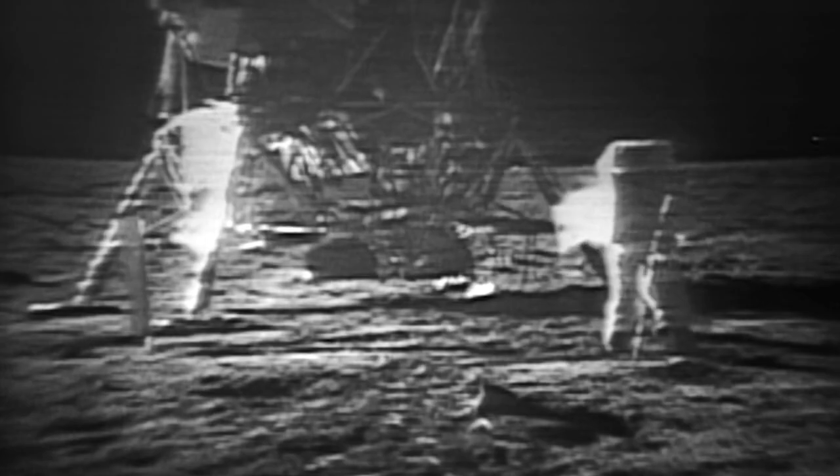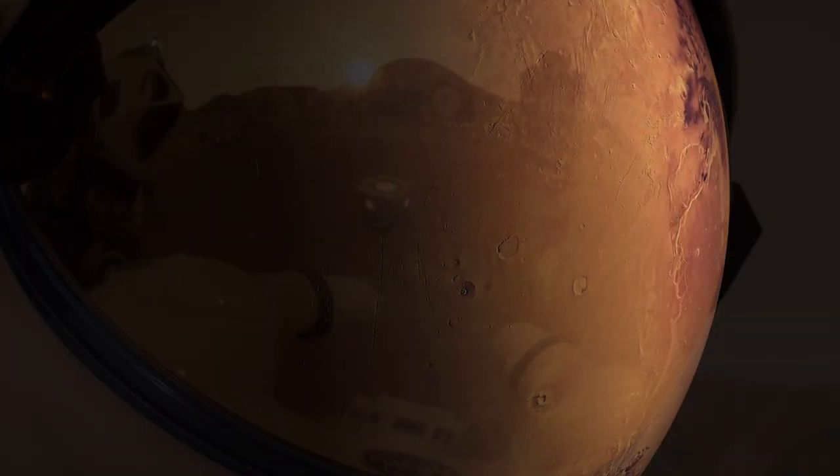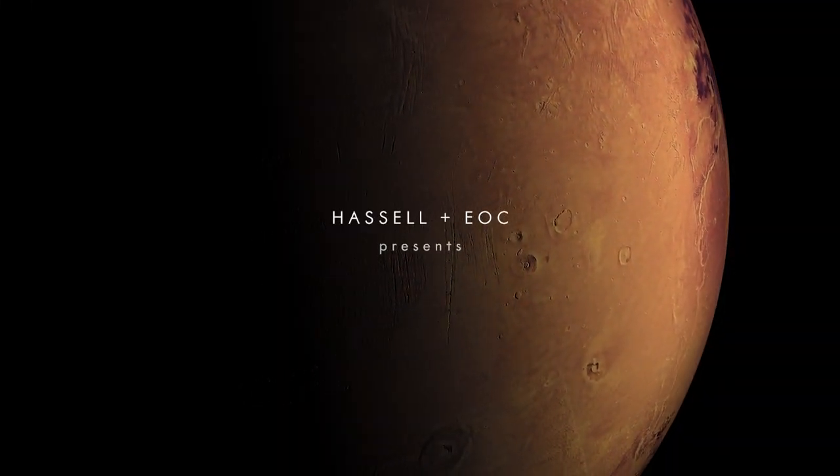Half a century ago, we took our first step on the surface of the Moon. Today, there is renewed passion to explore for our next human endeavor. Mars, the red planet, further than any human has ever been.